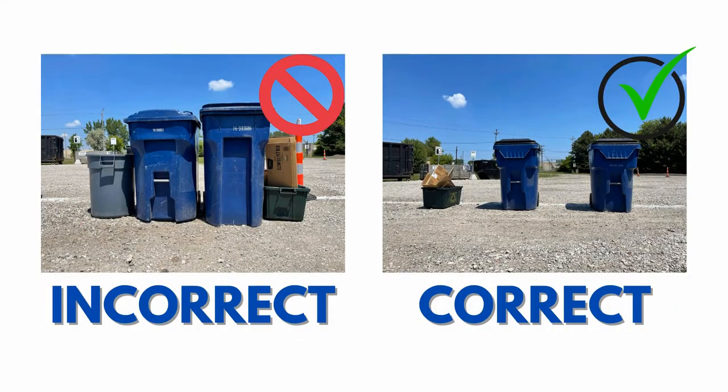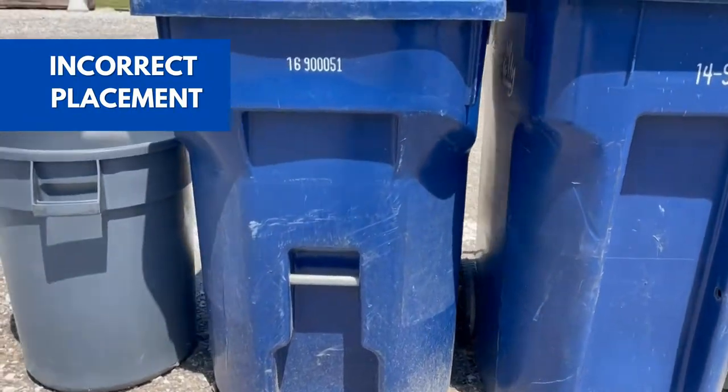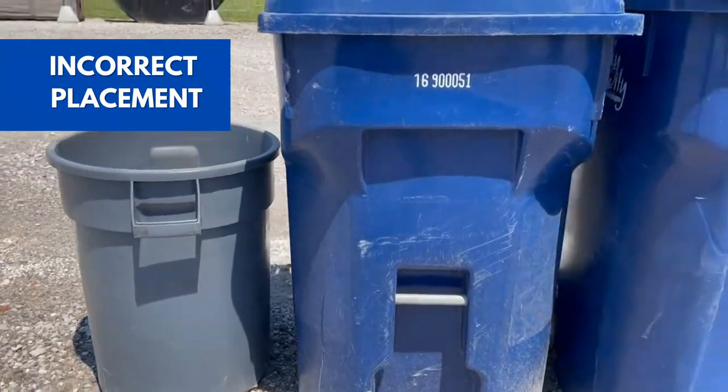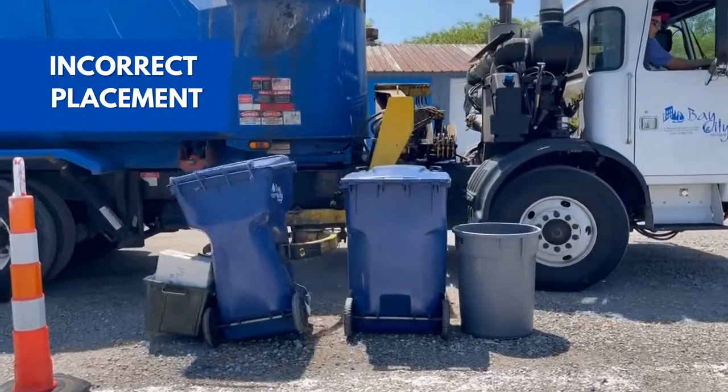The first placement was incorrect because the recycling bin was extremely close to the trash cart. I understand that people like a very uniform, clean-looking setup with their trash, but unfortunately when you go in to grab that can, you end up hitting the recycling bin, either knocking it over or breaking it.